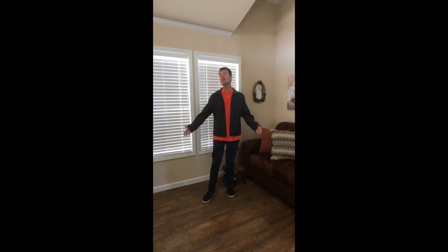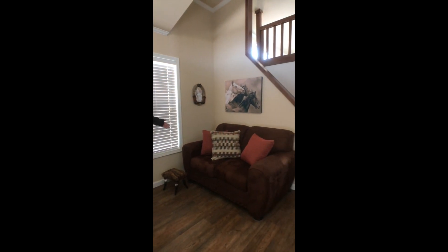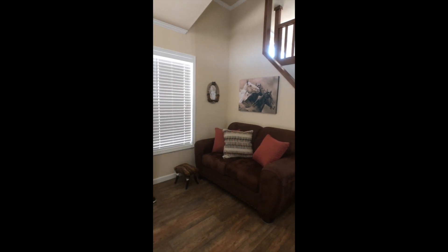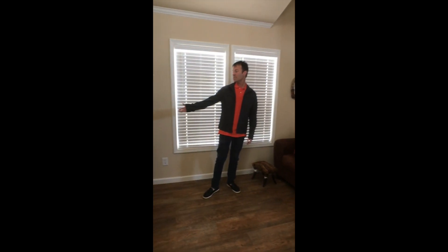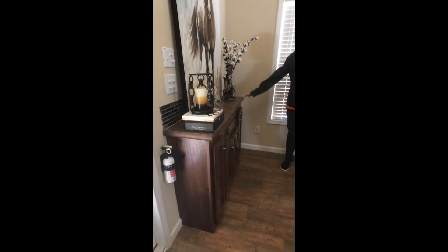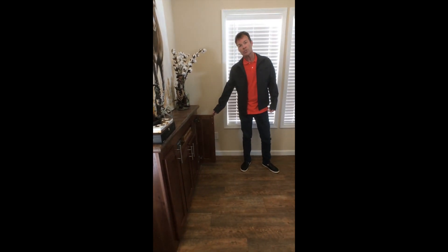First we're going to take a look at the spacious living area. Check out the room that you have — you can do a love seat, you can do a couple of recliners. We have a beautiful built-in entertainment center with the mosaic backsplash, a gorgeous countertop, and look at all the storage that you have for all your personal belongings.